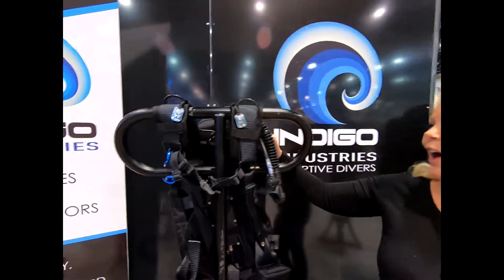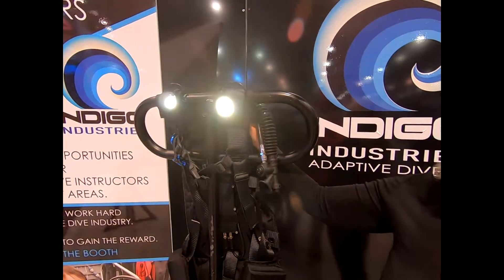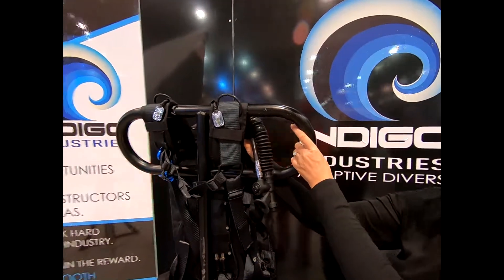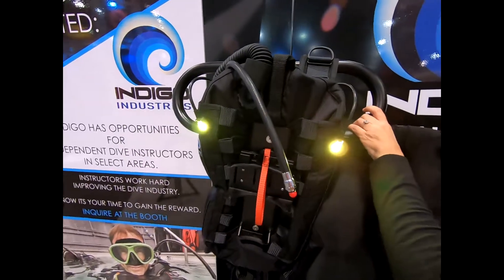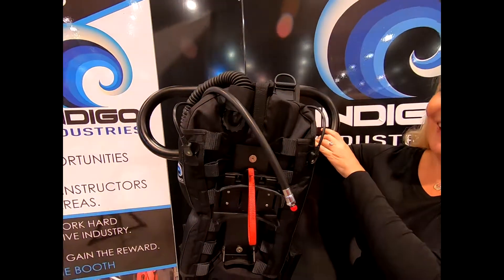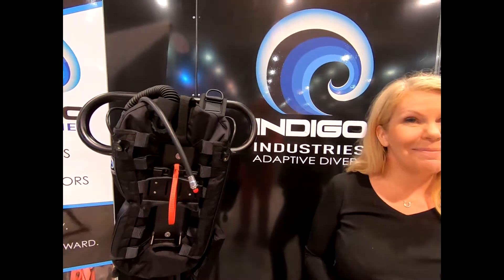Some of the exciting new technologies include a new BCD with several options. It has 2,000 lumens of light in the front with two different options, and six lights in the rear. You can turn it around to show it off — so your friends know who you are.